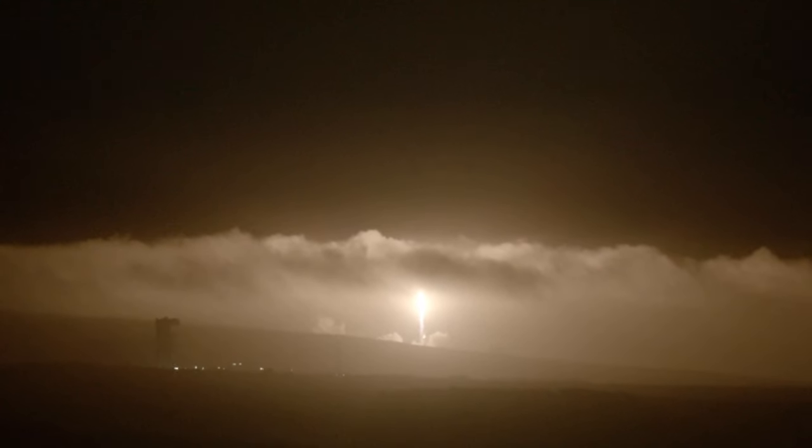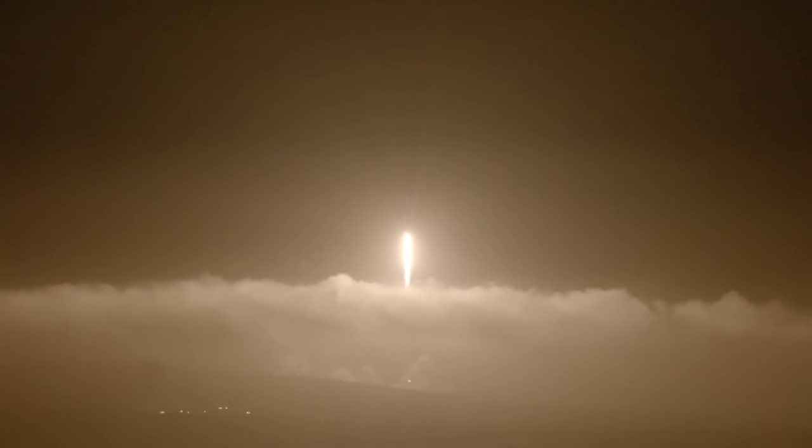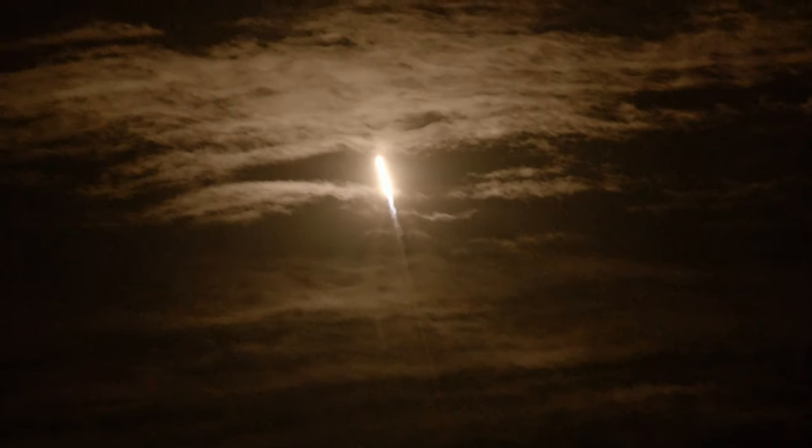Vehicle is pitching downrange. Stage 1 chamber pressure is nominal. T-plus 33 seconds. SpaceX launch engineers seeing nominal conditions on Falcon 9 as we begin the trip to space carrying the DART spacecraft. Merlin 1D engines are about to begin throttling down. We're throttled down. Avionics calls out good power on the vehicle. Vehicle is supersonic.